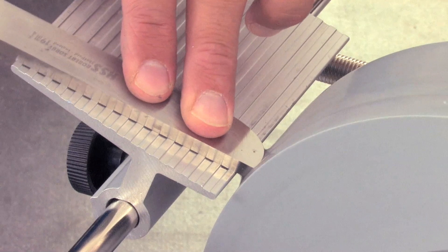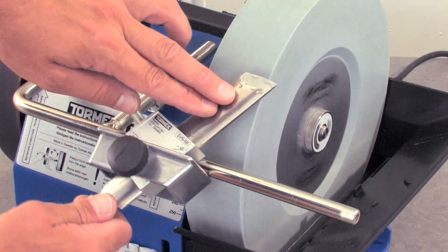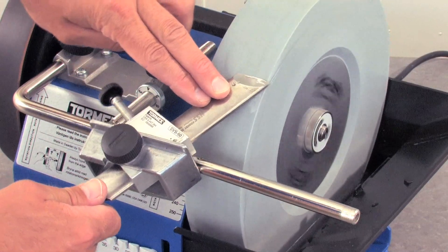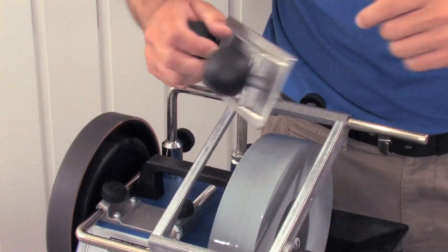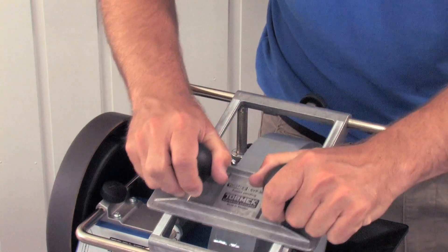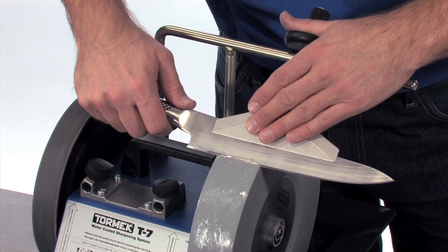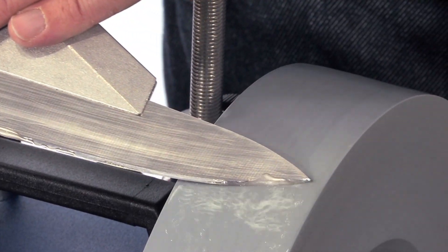At the low RPM you have complete control over the sharpening. By using the jigs for each tool you can get exactly the shape you need. No sparks are created, which makes wet grinding a safe option even in areas of potential fire hazard such as sawdust and shavings. The machine is also quiet and can therefore be used in many different environments.